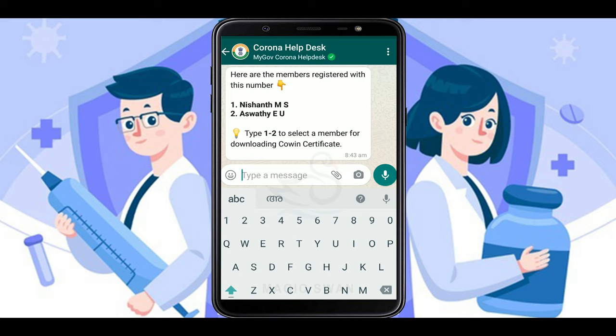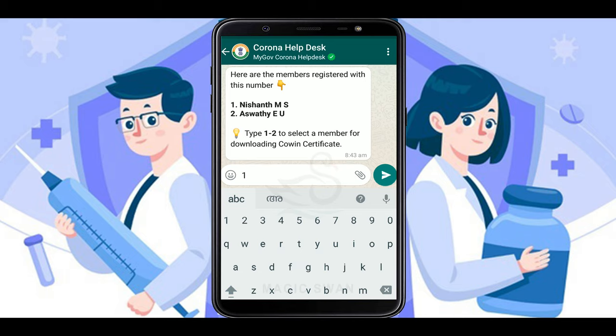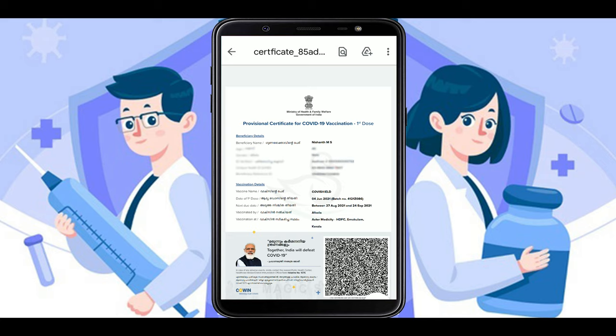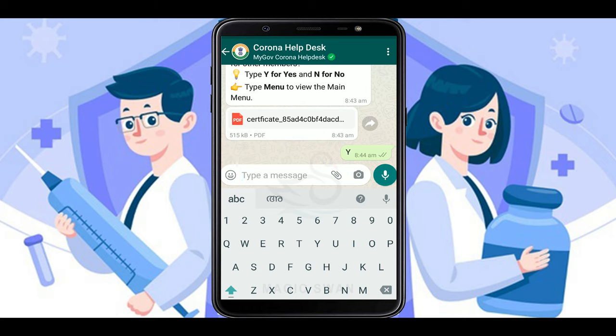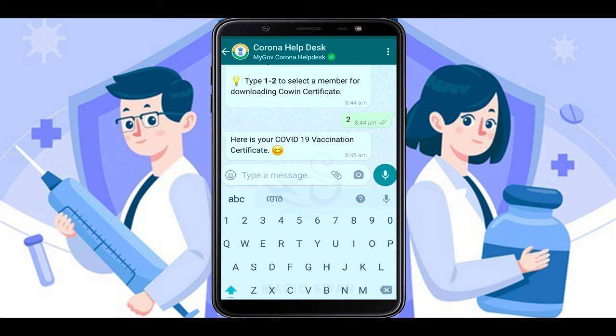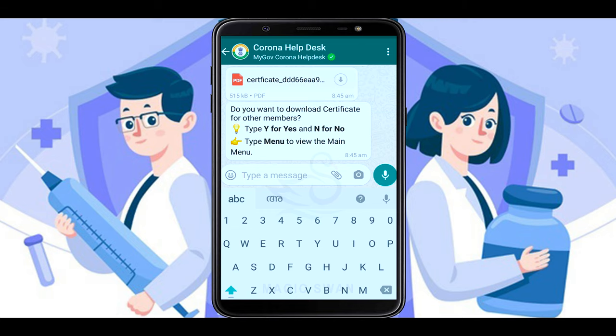You can send a message to the OTP on your phone, and that will display your name. If you want to download the certificate, you can enter your name. You can receive the certificate PDF file in your WhatsApp. If you want to download it, you will be able to download it.